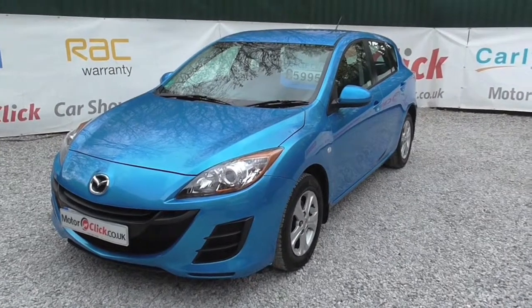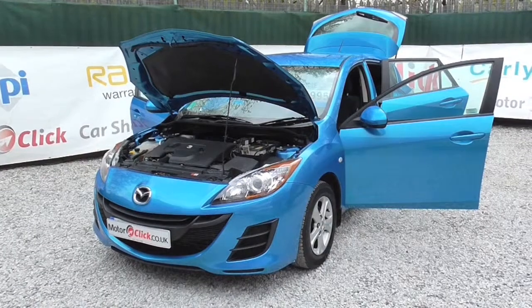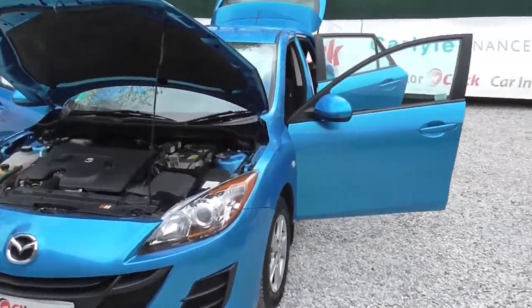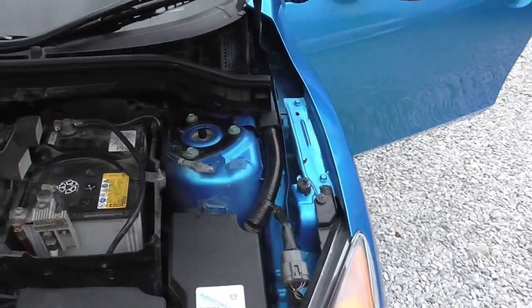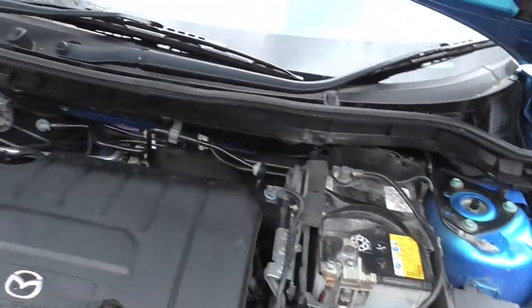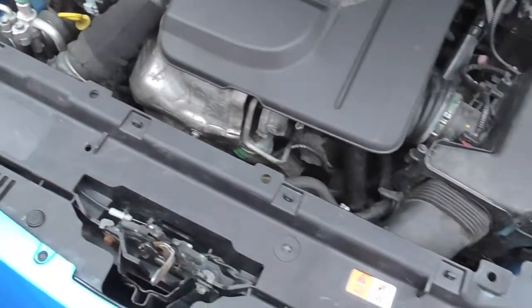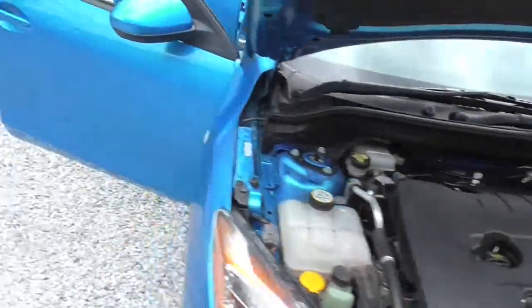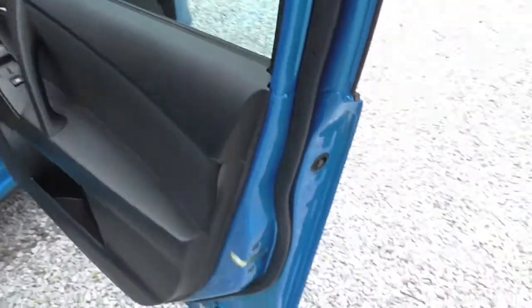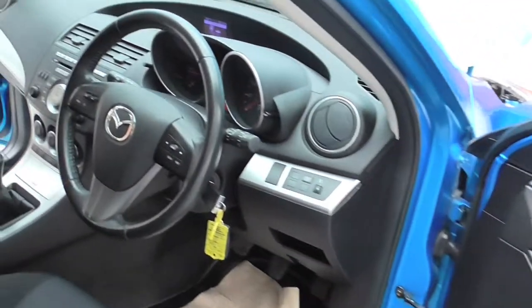So what I'll do now is take you inside the car. Hi, it's Phil again from MotorClickTV. Now we're taking you inside this Mazda 3. I'll take you around the engine bay first, making sure everything's present and correct. I'll take you now inside — you've got the first door card. As you can see, you've got electric windows front and back, folding mirrors, and electric mirrors.